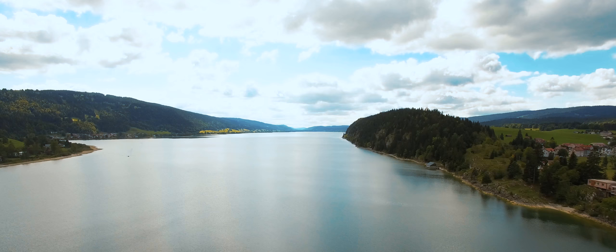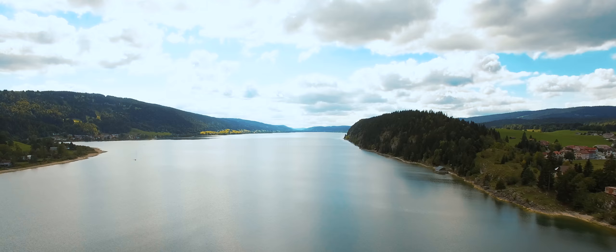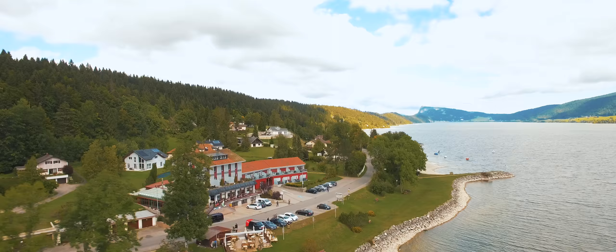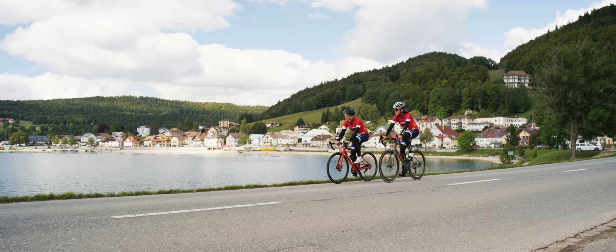We're here in the Vallée de Joux and we've just finished part of the lake-to-lake ride. It's fantastic riding around here with low mountains overlooking the lakes, and this evening we'll be staying at the Bellevue Hotel.